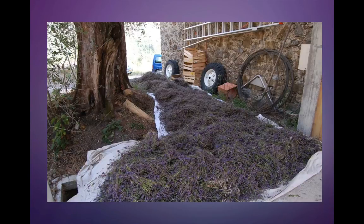Here we are at one of the distilleries. All the lavender has been taken out of the truck and spread out, and then it's going to be put into the still.